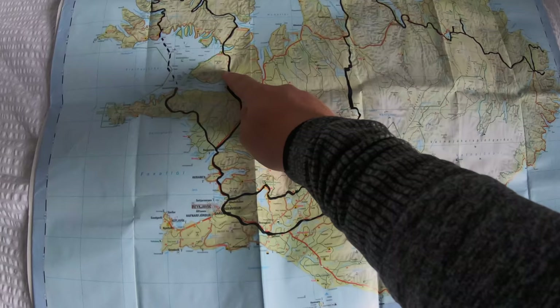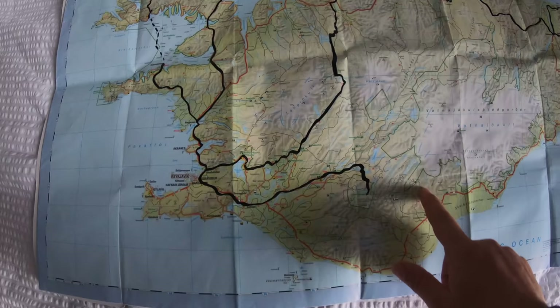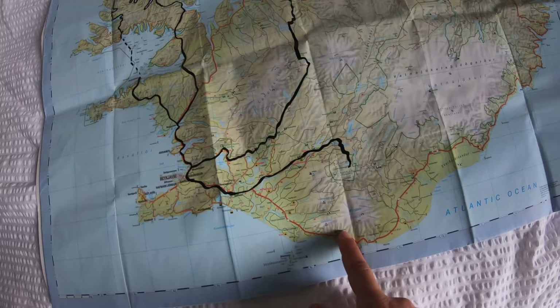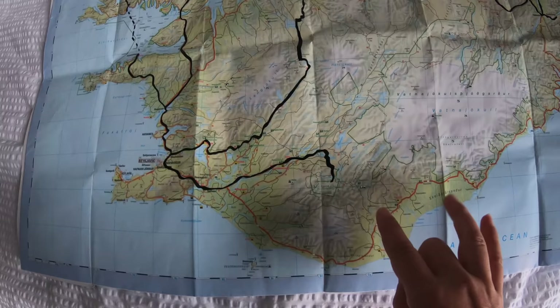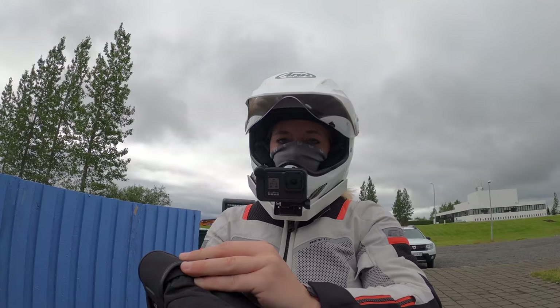I'm going to eat first and then I'll show you the plan for today. Yesterday I had that really long day and I'm somewhere in this area now. There are so many deep river crossings that I couldn't continue, so I had to turn back. I'm going to ride around and try to find another way into this area, and stay the night somewhere really close to the biggest glacier in Iceland.